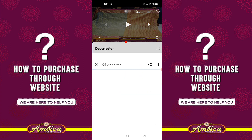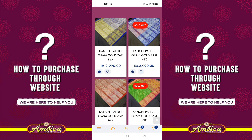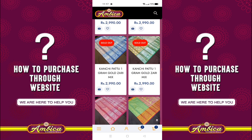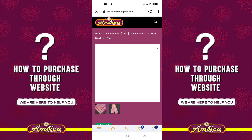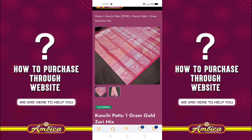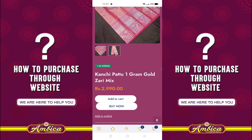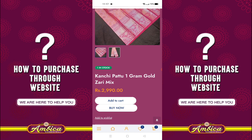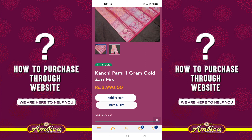You can choose the product on the website. For example, you can choose this product. Now, you can use the single purchase option. Use the Add to Cart option for a single purchase, then click the Buy Now option.